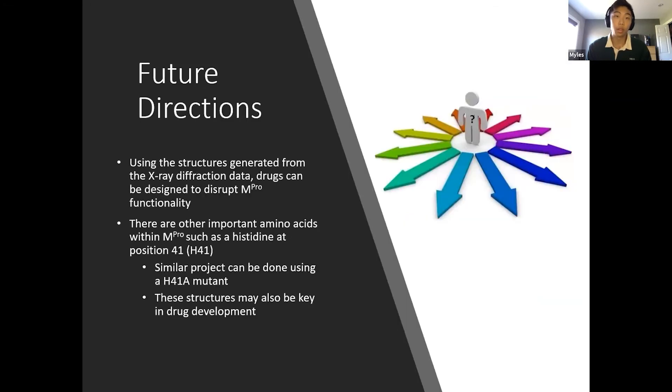For future experiments, using the structures we generate, we can design candidate drugs to disrupt MPRO functionality. Additionally, cysteine 145 isn't the only important residue — another is histidine 41. Using that information, a similar project can be done using an H41A mutant, which may also help in drug development. Thank you so much for listening.